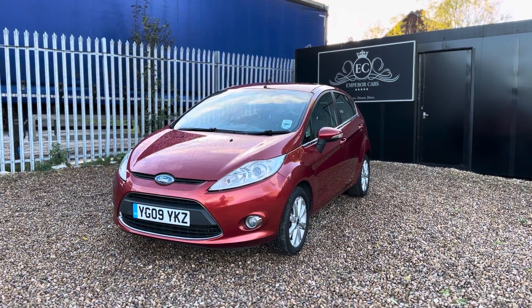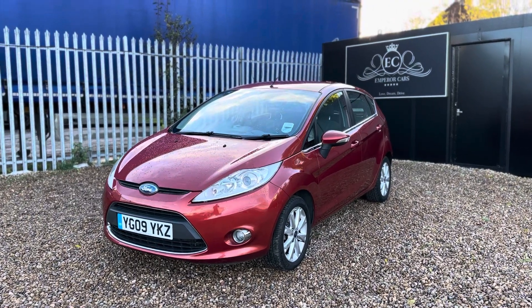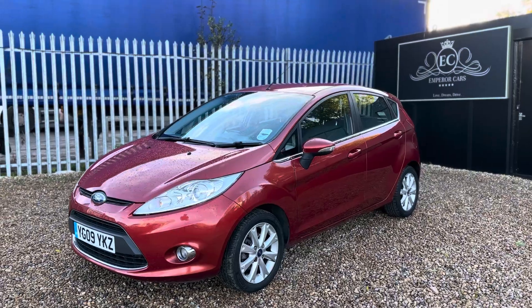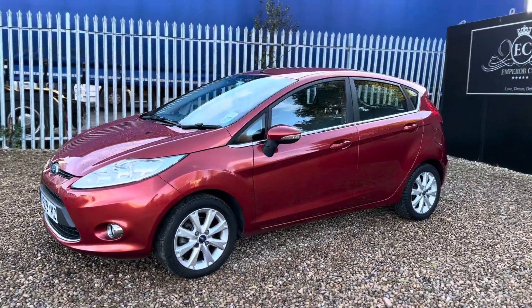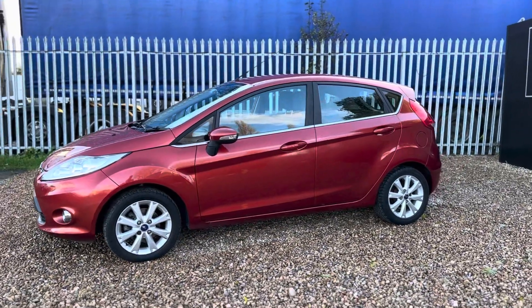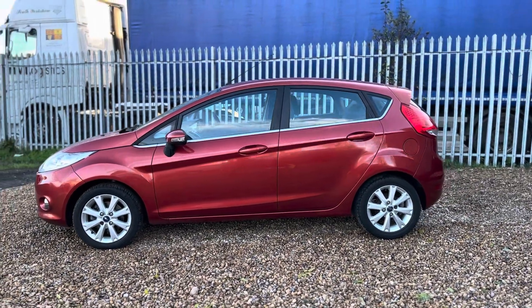Good afternoon, thanks for viewing this lovely example 2009 Ford Fiesta ZTEC 1.4 petrol manual five-door with Emperor Cars. In this video I'm going to quickly tell you a bit about this vehicle so you can have a virtual walk around, get to know the car before making the decision of driving over. I'm going to give you all the reasons why this car is definitely worth the trip.